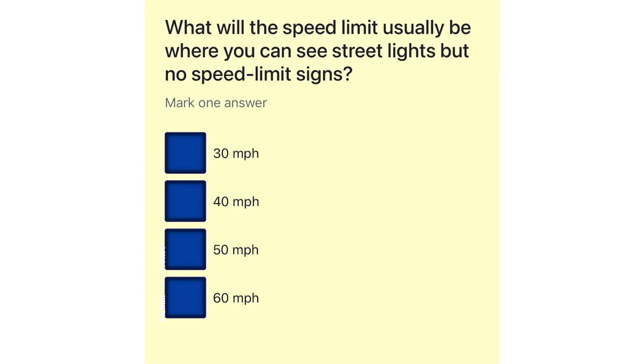What will the speed limit usually be where you can see street lights but no speed limit signs? 30 miles per hour. 40 miles per hour. 50 miles per hour. 60 miles per hour.